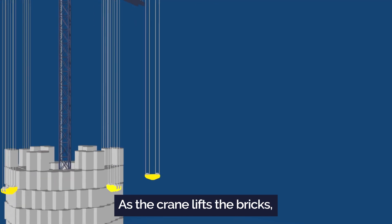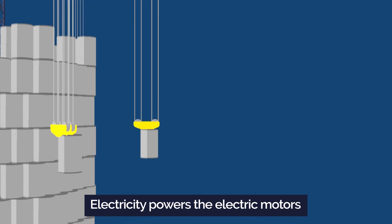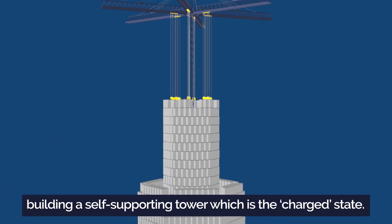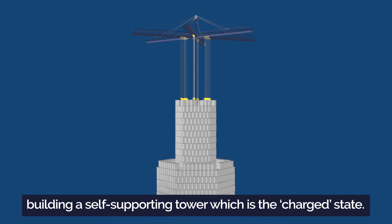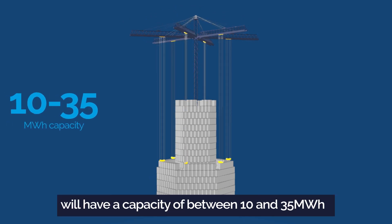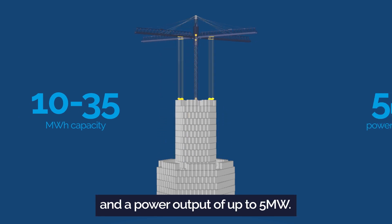As the crane lifts the bricks, the energy is stored in the elevation gain. Electricity powers the electric motors to raise the weights from the base state, building a self-supporting tower, which is the charge state. Each stacked tower of bricks will have a capacity of between 10 and 35 megawatt hours and a power output of up to 5 megawatts.